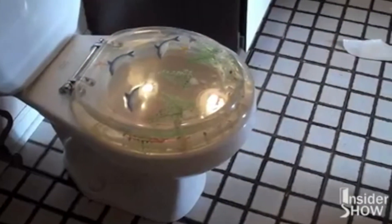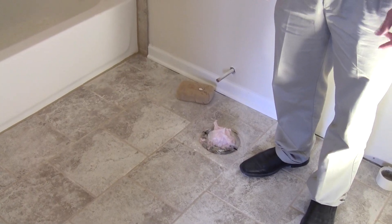Quick update here in the bathroom — you remember the dolphin toilet? We had to take it out, but the rest of the bathroom is looking great.